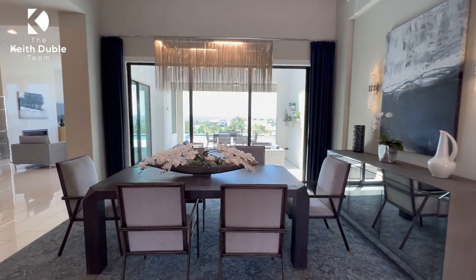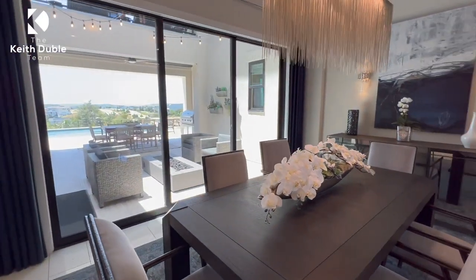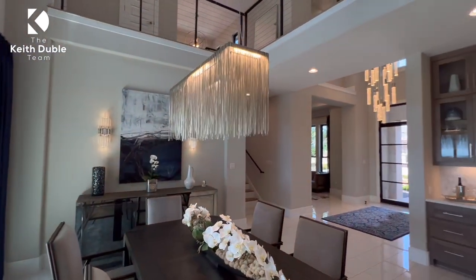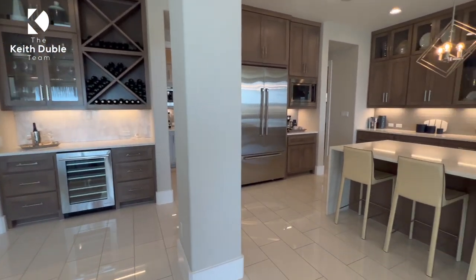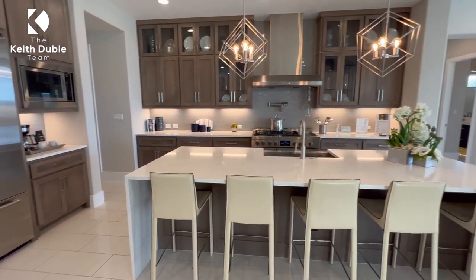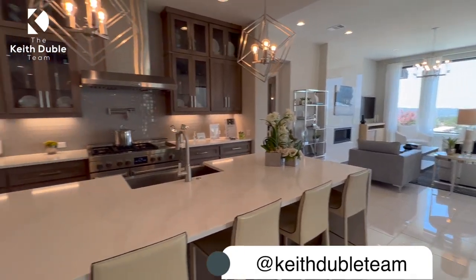This is the Linmar 2. This property is a whopping 5,100 square feet. It is a five bed, five and a half bath, two-story home. This model actually sold for around $2.5 million a couple of years ago, and now this house is starting in the high $1 million to low $2 million range.